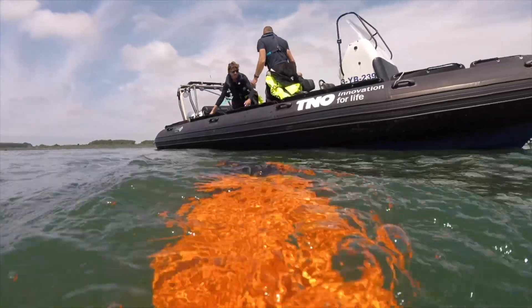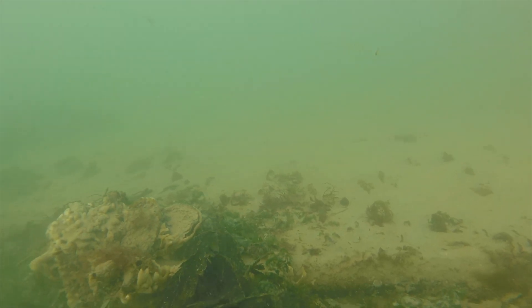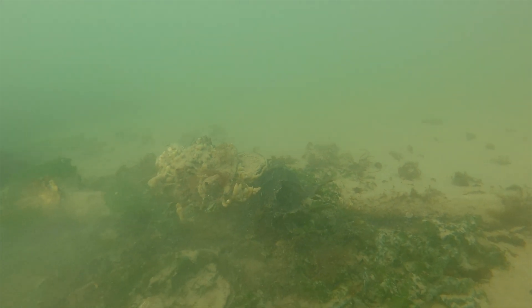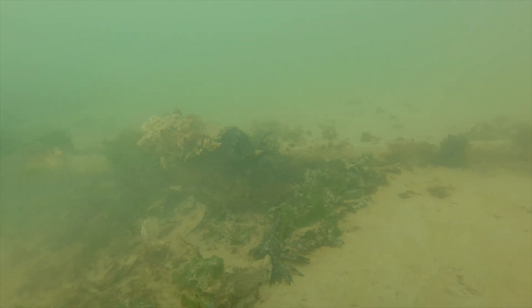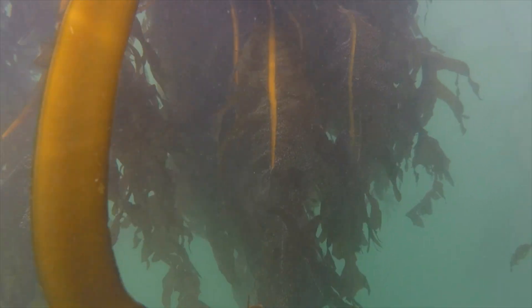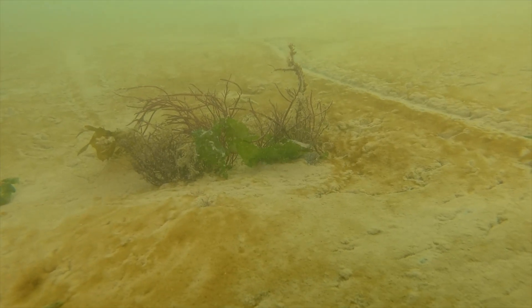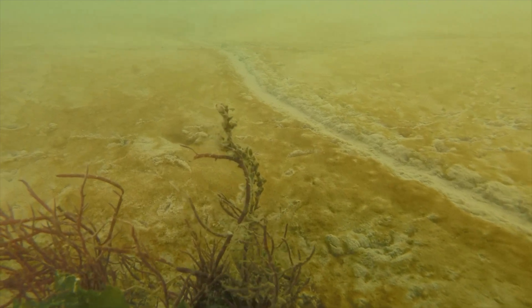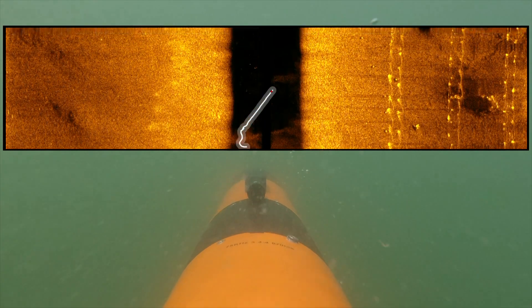Partner TNO, an independent Dutch research institute, develops and evaluates autonomous underwater monitoring solutions to reduce the cost of subsea inspection and environmental monitoring. Within the LJDEMO project, TNO has evaluated the value of remotely operated and autonomous underwater vehicles for seaweed cultivation, using a combination of sonar and optical imaging sensors.